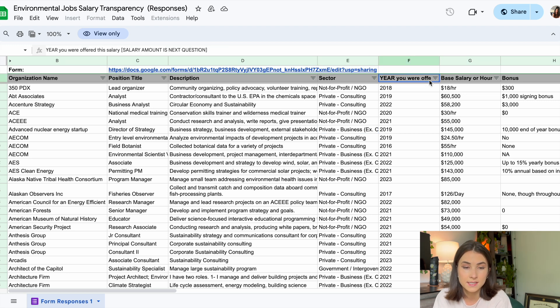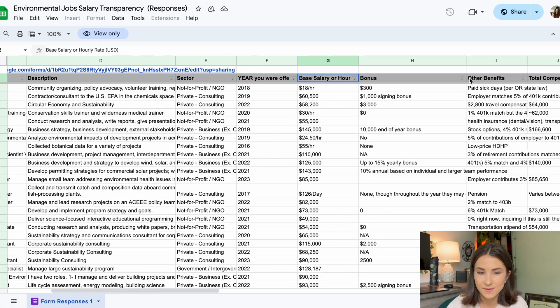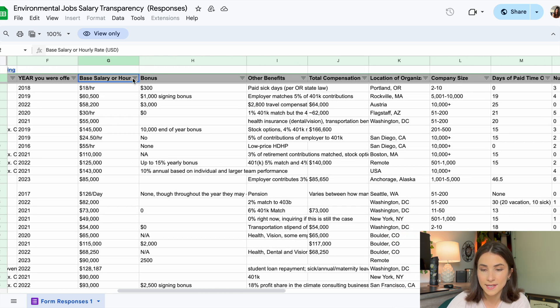This category I think is very important: the year that they were offered that salary. With inflation, salary offerings will change based on the year. So if you are still being offered by a company the same amount someone was offered in 2018, that is a red flag — they obviously aren't adjusting their salaries for inflation. After the year, we see the base salary, which you can enter as an annual salary or hourly rate, along with any bonuses you receive throughout the year. People also list out other benefits, which I think are really important to take into consideration.